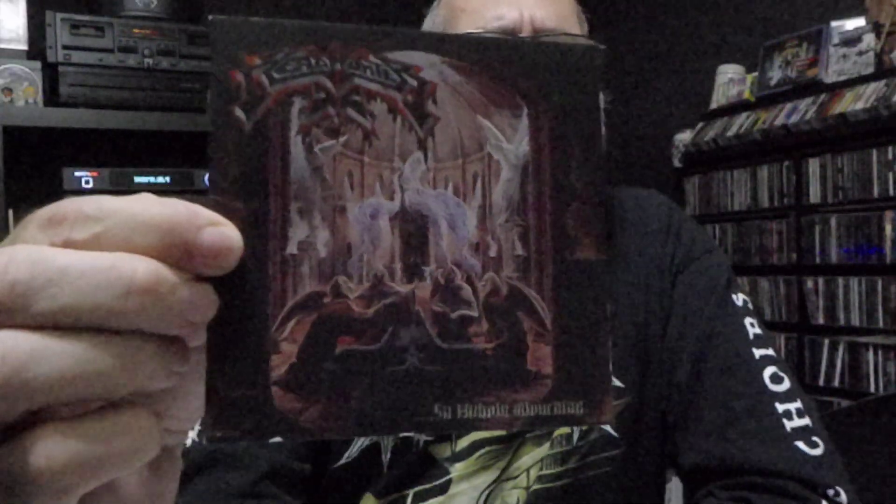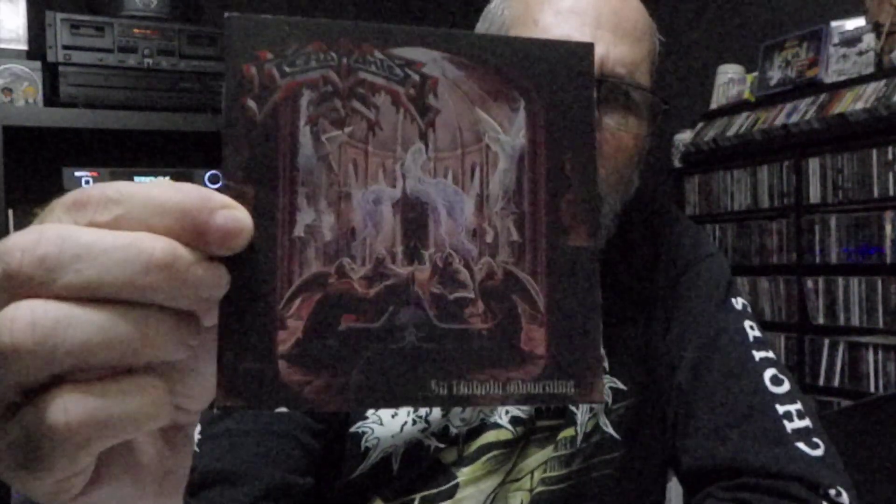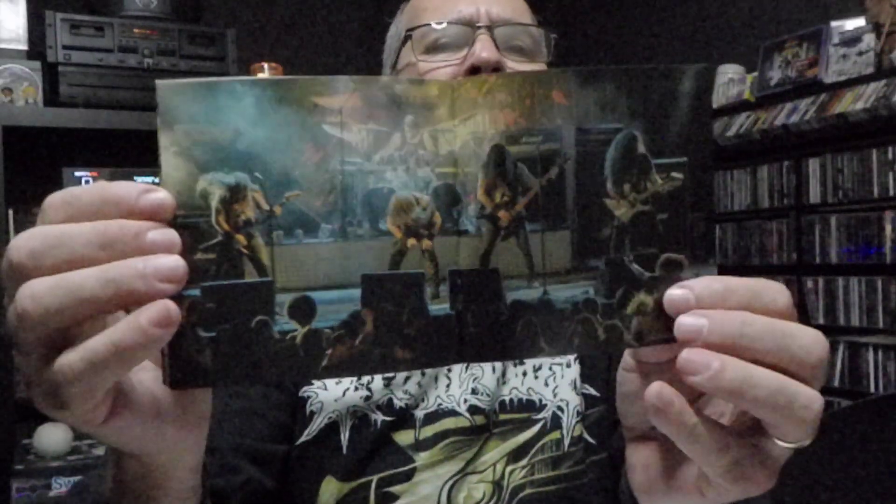The next band is some stuff a whole lot of people — you don't see a lot of it. I went ahead and took these out where you can see. This is Headhunter DC. The DC stands for Death Cult. Brazilian death metal. The name of this one is In Unholy Mourning. Five piece band, man. You get ten tracks on this one, fifty-three and a half minutes of music. Comes with a thick booklet — it's got some killer live footage in there.